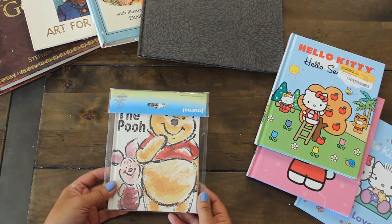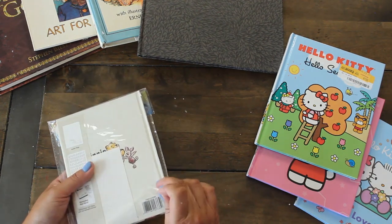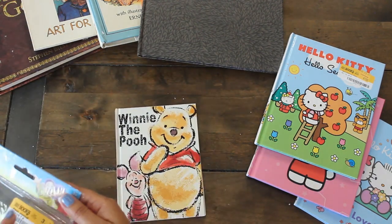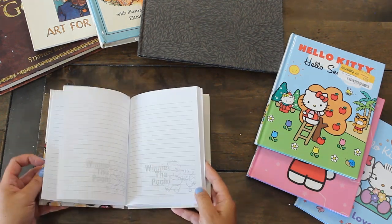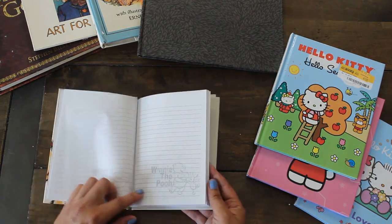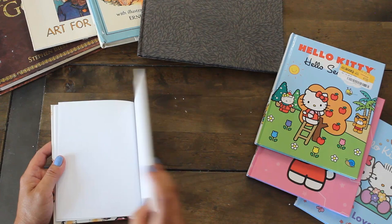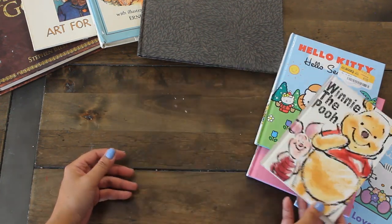Another Winnie the Pooh, and this one I want to expand. It says it's a journal, so I'm not even sure if I want to take it apart. This one was a dollar, and how cute — we got Winnie and Piglet playing. I'll definitely deconstruct this and make it into a larger, more bulky journal. So that's really cool.